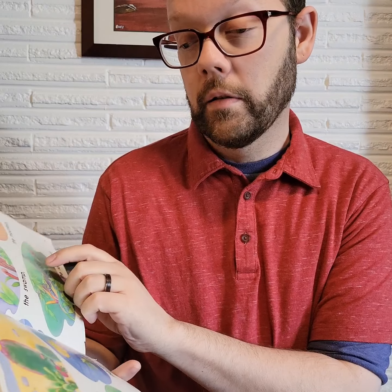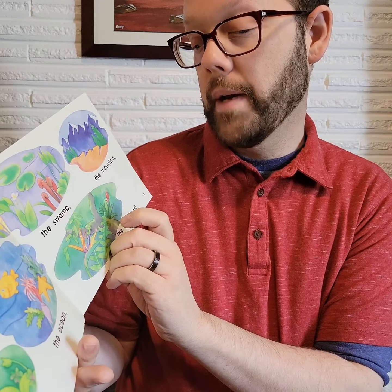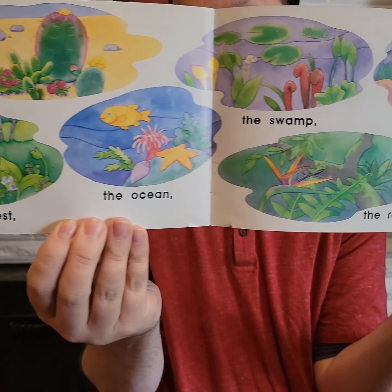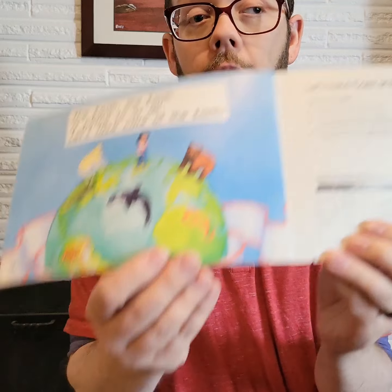There's a toucan — it's a very colorful bird. The desert. The ocean. The forest. The swamp. The mountain. The rainforest. Look at all those different places around the world. The earth. The earth is home to us all. Let's take care of the earth.